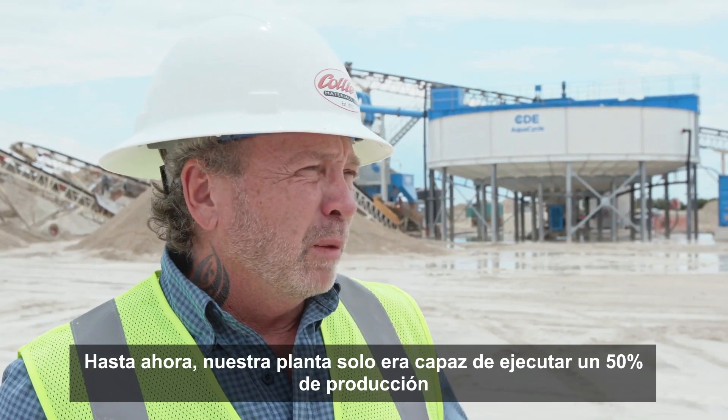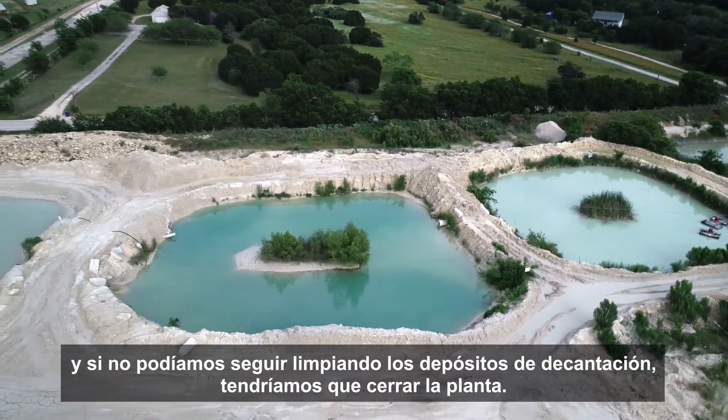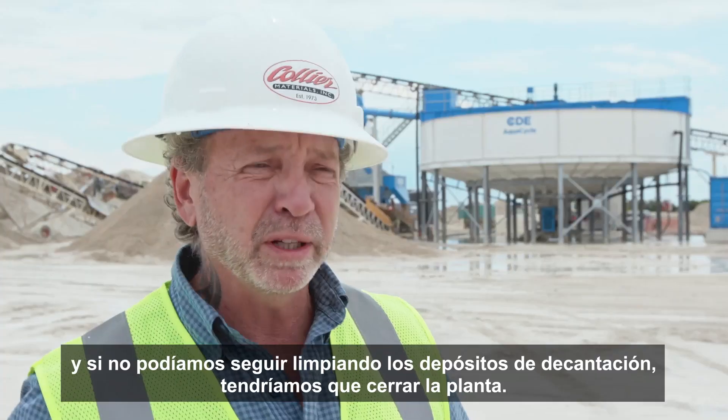Before now, our plant was only capable of running 50 percent production because if we couldn't keep up with cleaning the ponds, we'd have to shut the plant down.